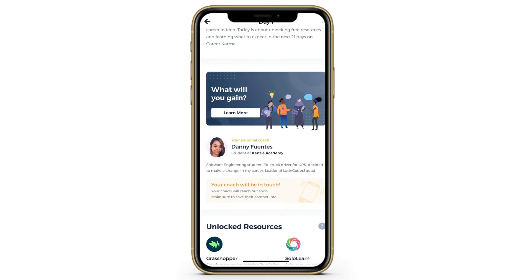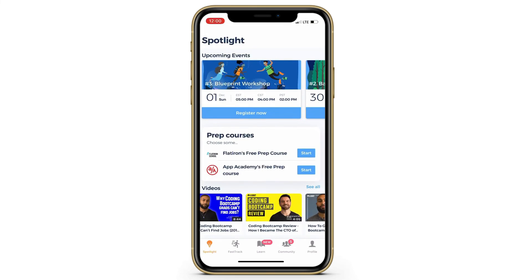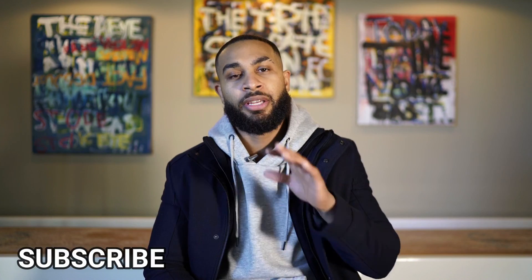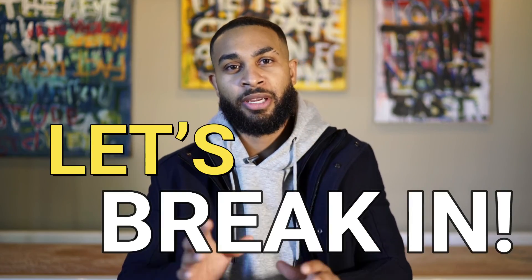So there it is — the top seven ways to pay for a coding bootcamp. If you want to get a high-paying job as a software engineer through a coding bootcamp, download the Career Karma app today to talk to thousands of people who have used one of these seven methods to pay for their education. If you have feedback about other options, leave a comment, subscribe, tell your friends, and let's break in.